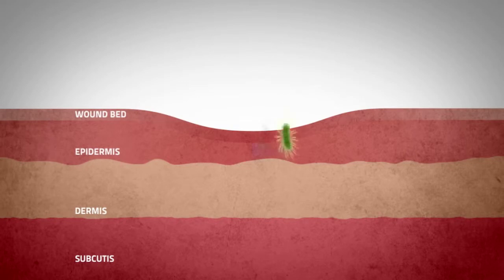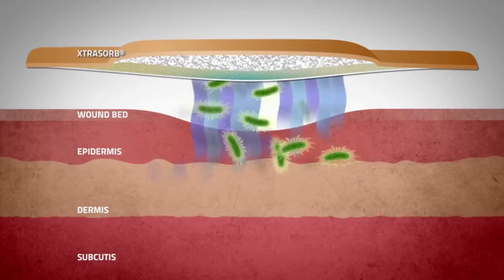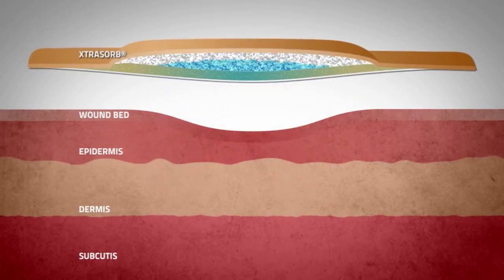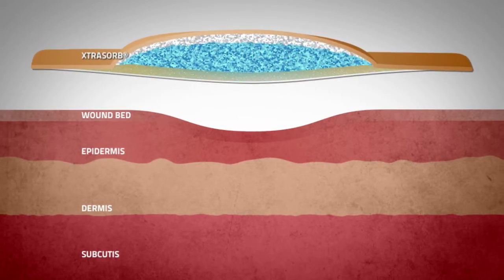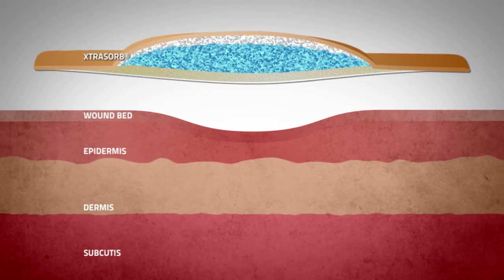It quickly absorbs and wicks the fluid away from the wound and into the SAP layer, converting it to a gel so that it is locked away from the wound. This mechanism of action helps to reduce the risk of maceration, and even under compression, keeps the MMPs and the bacteria from being re-released back into the wound.